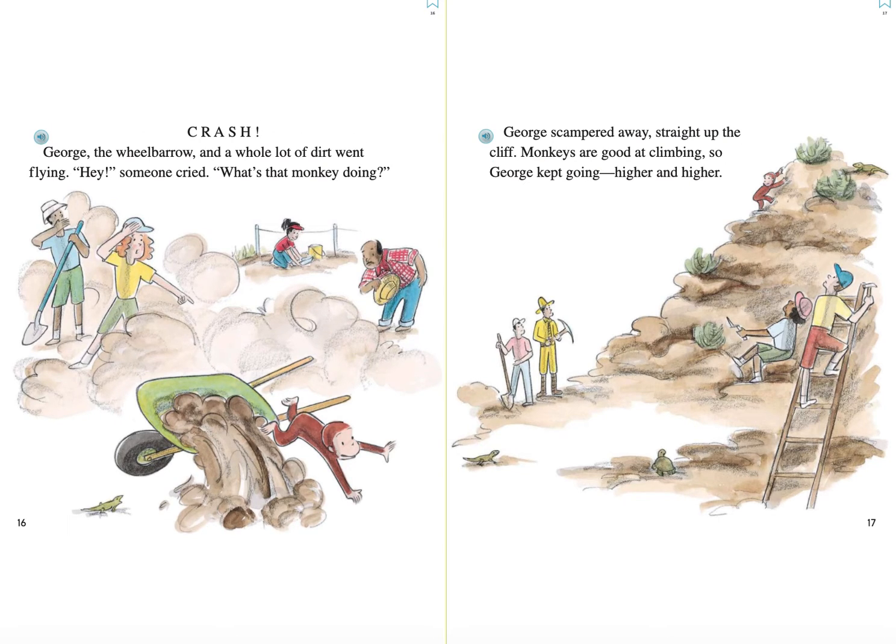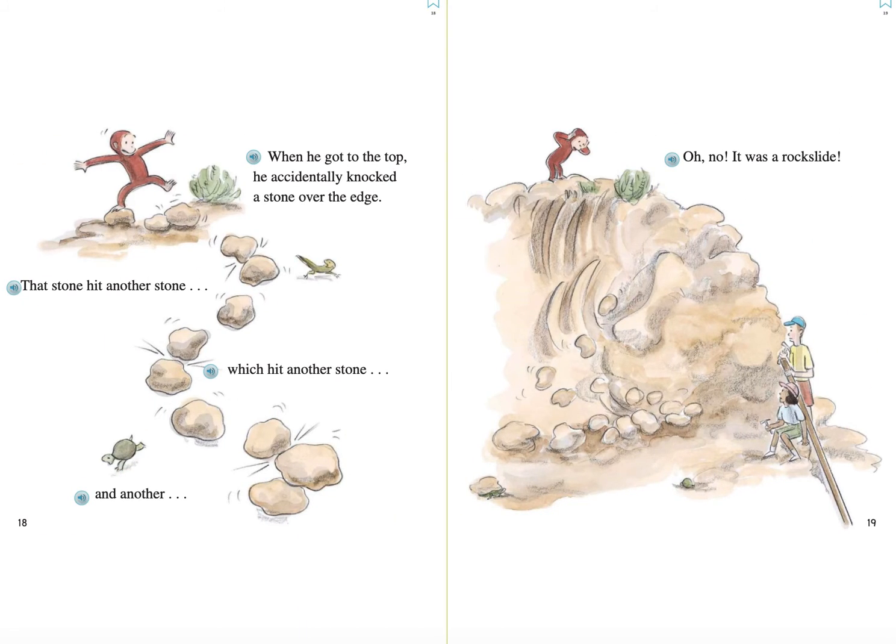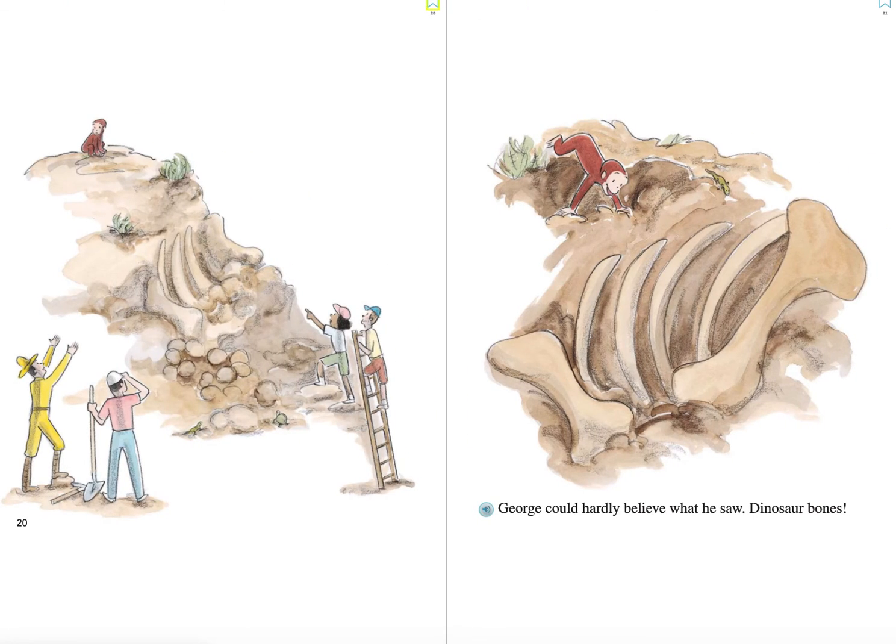Crash! George, the wheelbarrow, and a whole lot of dirt went flying. Hey! Someone cried. What's that monkey doing? George scampered away straight up the cliff. Monkeys are good at climbing. So George kept going higher and higher. When he got to the top, he accidentally knocked a stone over the edge. That stone hit another stone, which hit another stone and another. Oh no! It was a rock slide.